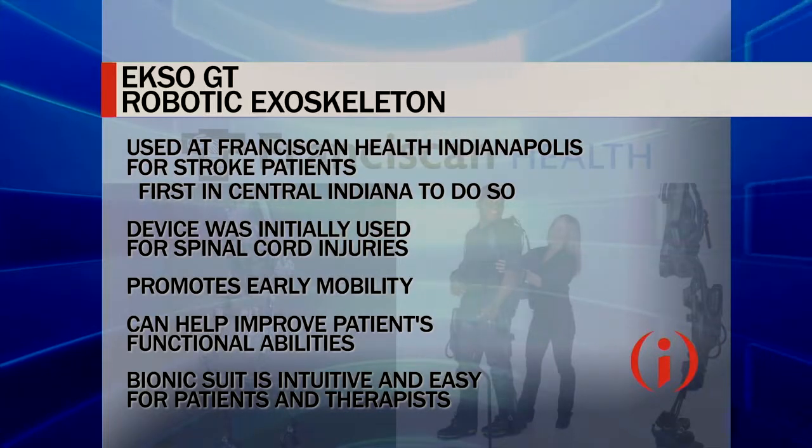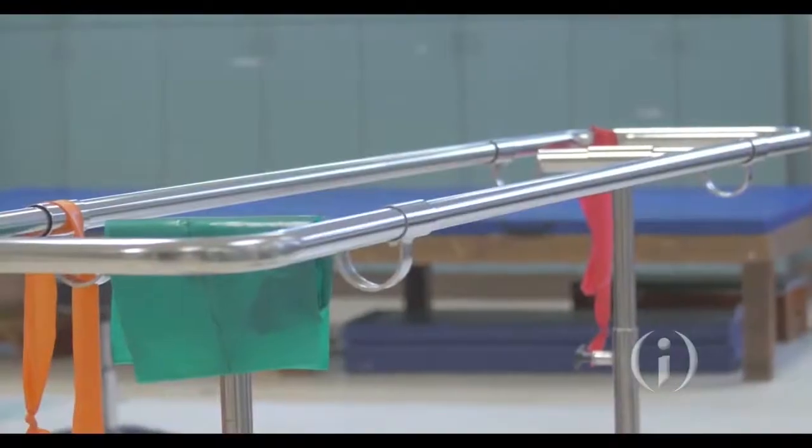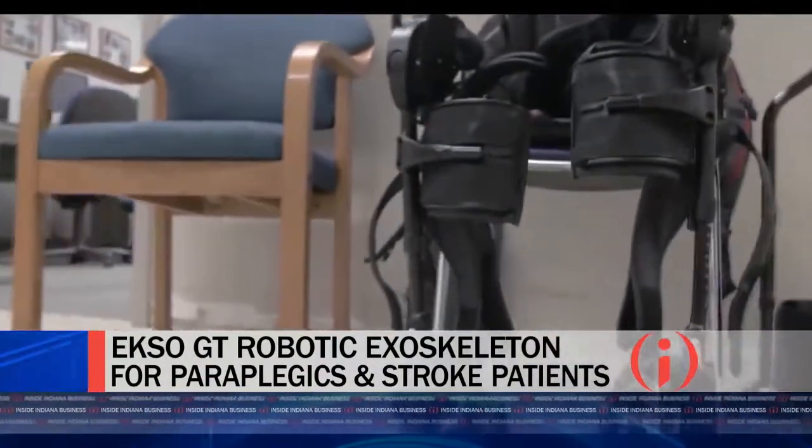Right after someone has a stroke, unfortunately, they spend a lot of time in bed. But research shows the more we can get a person up and on their feet, the faster they progress and the better their overall outcome. So we want to use this from the very beginning. With a severe stroke patient it's very challenging to stand them up — the therapist works very hard to hold them, the patient is afraid of falling, and they can't move their leg forward. With the exoskeleton, we can get them up and walking that very first time.